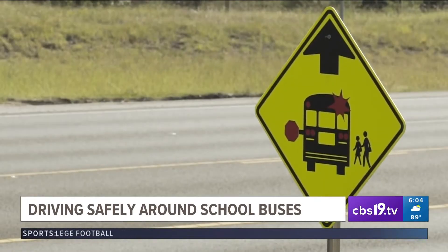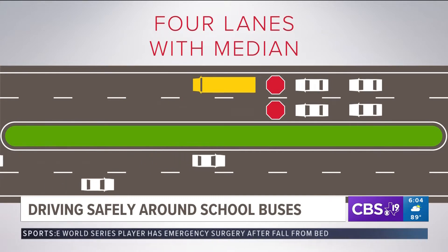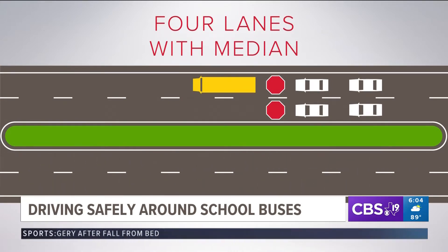This rule also applies to oncoming traffic. It doesn't matter how many lanes of traffic there are — all lanes are required to stop if there is not a physical barrier or median separating the two flows of traffic. The only exception is a physical barrier or median like in the example displayed here; cars on the opposite side of the road don't have to stop, but are advised to slow down.